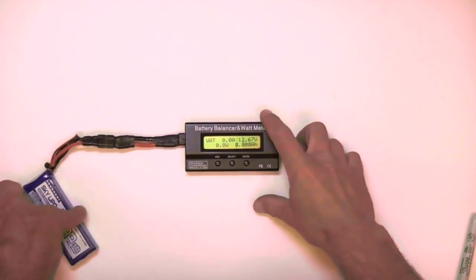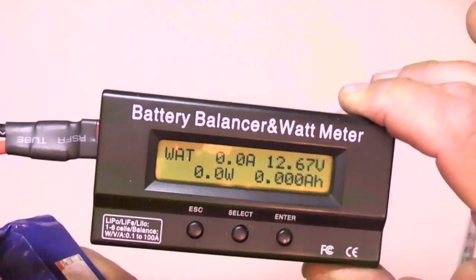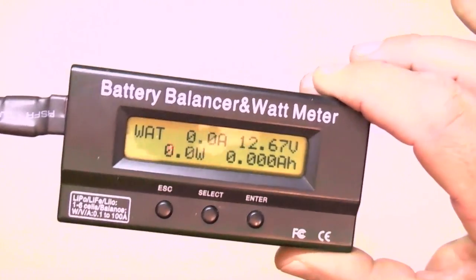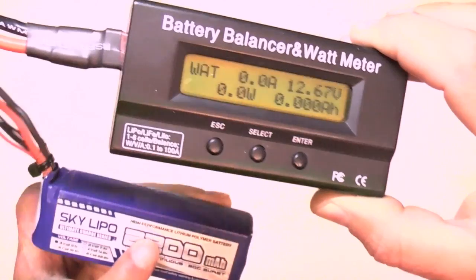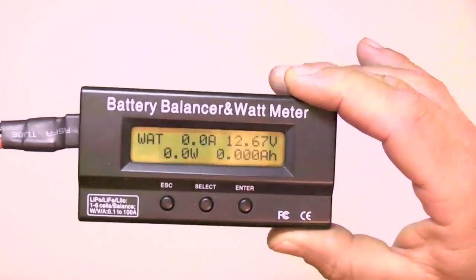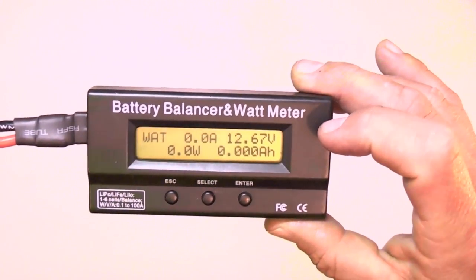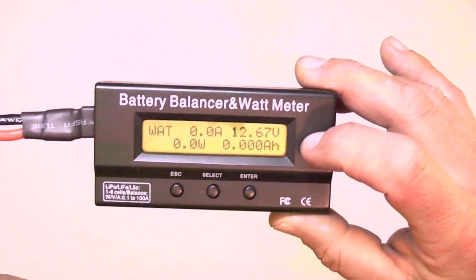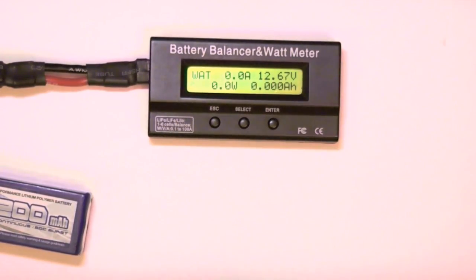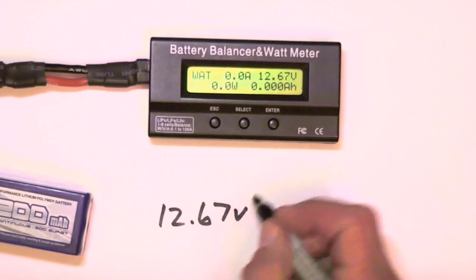To do the internal resistance test, hook up your fully charged battery and notice the voltage reading. Here I have 12.67 volts. In reality this is more likely to be 12.6 for a fully charged 3-cell, but these voltage meters are notoriously inaccurate, so if it's off a few hundredths that's okay. What's more important is the voltage drop, not the absolute voltage. Record the absolute voltage — 12.67 volts.